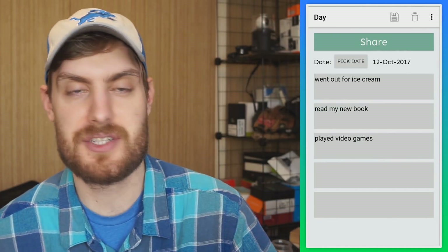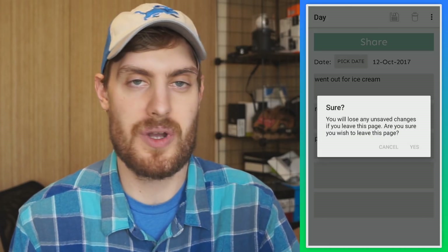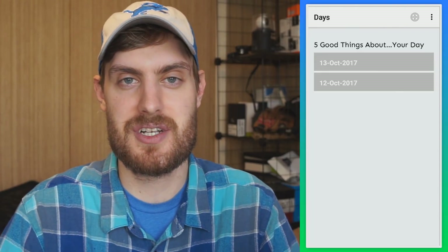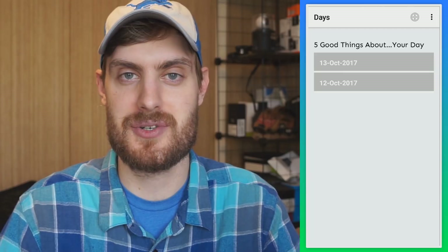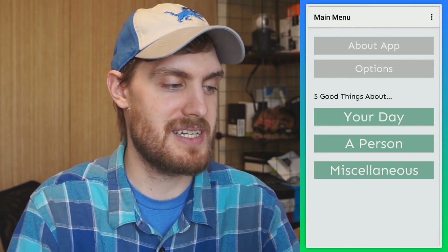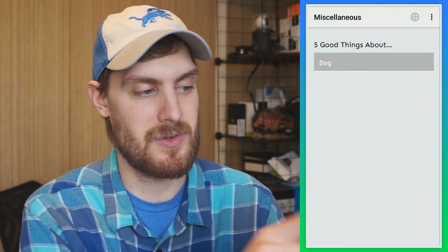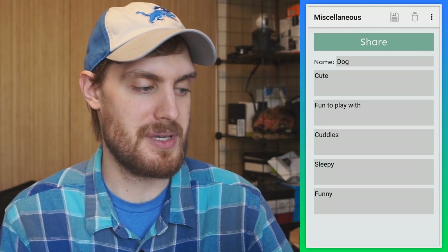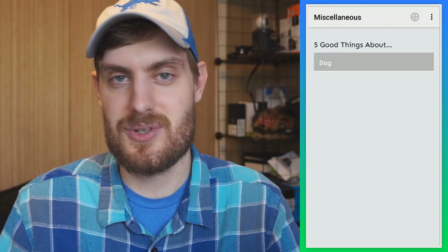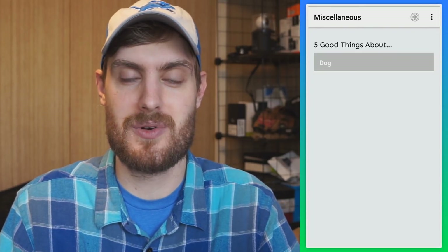Here's mine from yesterday: went out for ice cream, read my new book, played video games. You don't always have to add five things — that's kind of the idea. What it does with this information is periodically remind you of the good things in your life, just as a little pick-me-up. You can also do a person — I have one for my wife — and miscellaneous — I have one for my dog: cute, fun to play with, cuddles, sleepy, and funny. It's just a cute little app to add things you're grateful for.